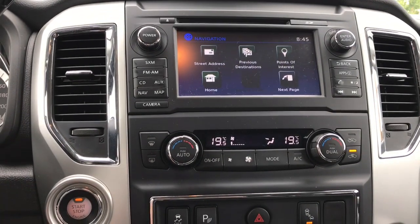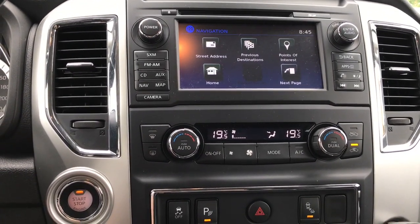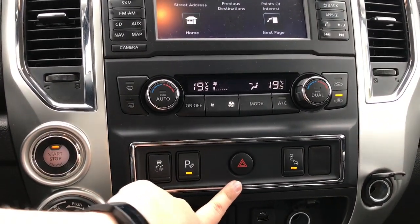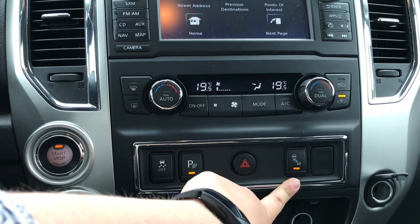You'll notice you've got buttons for navigation and your map right here. Down below the media center you've got dual zone climate including front and rear defrost as well as AC. Below that you have your traction control, parking sensors, and hazard lights.